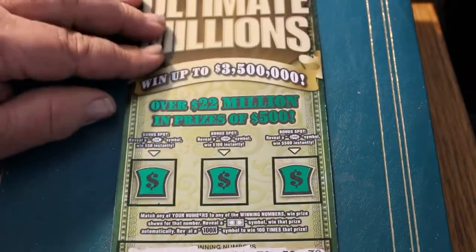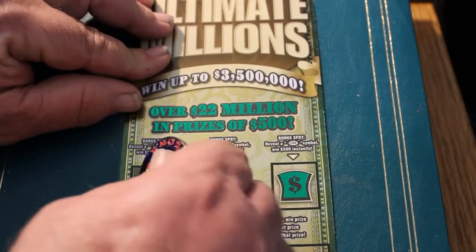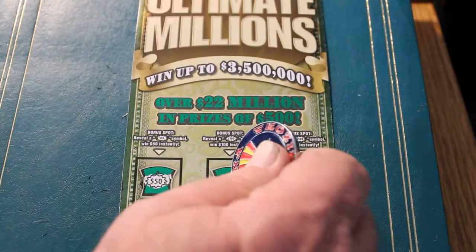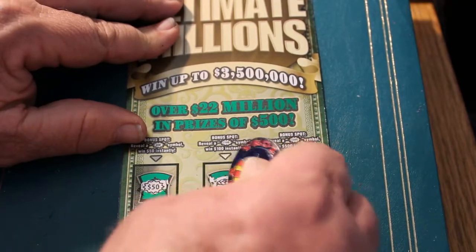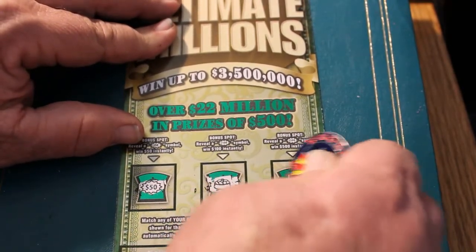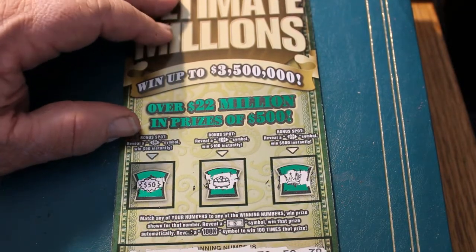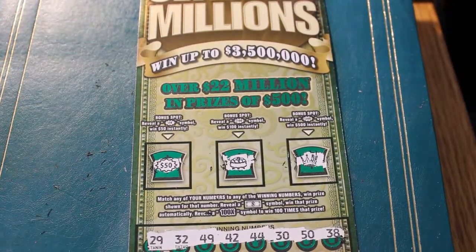Nothing on the bottom. Let's see if we got anything in the bonus section. Oh yeah! Got a 50 — that rates two bells, a pile of gold coins, and a crown. So ticket 000 once again pays off. $50 right there. I like the start. Let's see where we go from here.